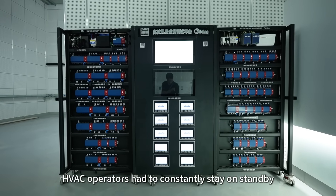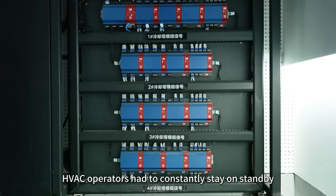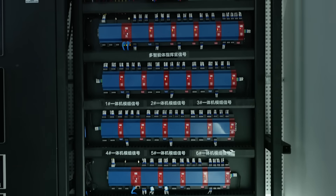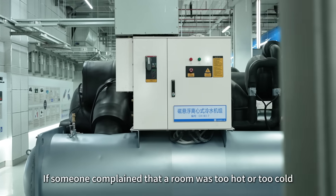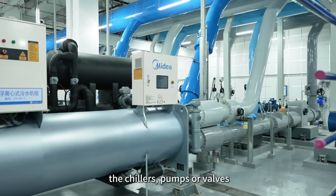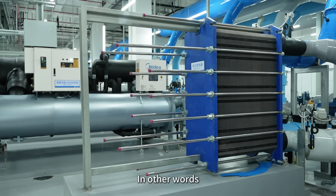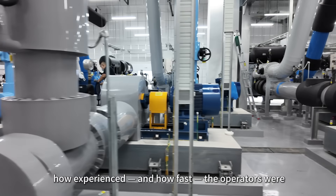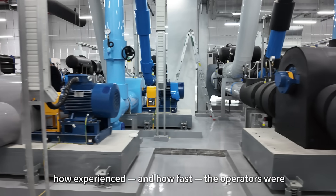In the past, HVAC operators had to constantly stay on standby to respond to changing occupancy levels and outdoor temperatures. If someone complained that a room was too hot or too cold, they'd have to rush over to manually adjust the chillers, pumps or valves. In other words, the effectiveness of the air conditioning largely depended on how experienced and how fast the operators were.